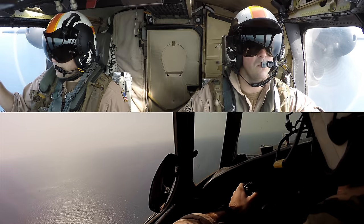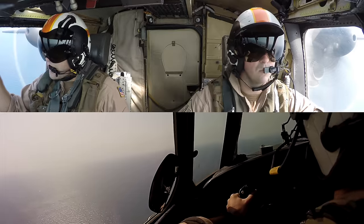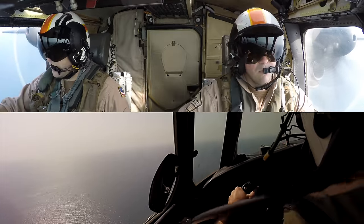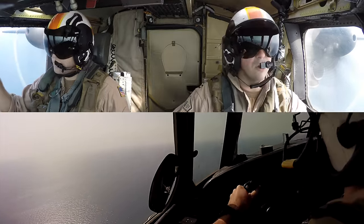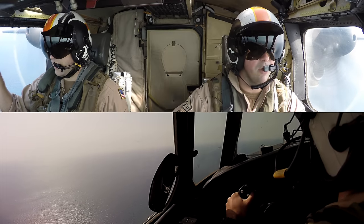DV means distinguished visitor, and we have to do the straight-in anytime VIPs are flying on board. Also, if you haven't noticed, the aircraft carrier is coming into view on the horizon. We're still a few miles away at this point, but boy does it look small.